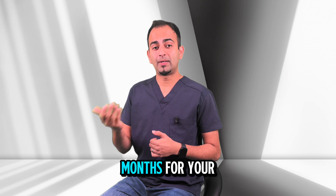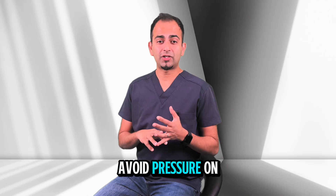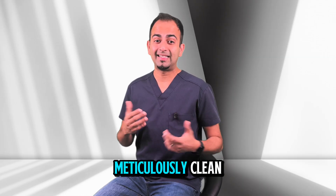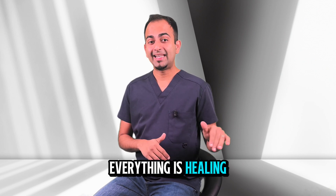You'll then return after a few months for your final implant crown. You'll need to follow a soft diet for a short period, avoid pressure on the implant and keep the area meticulously clean. We'll review you regularly to make sure everything is healing perfectly.